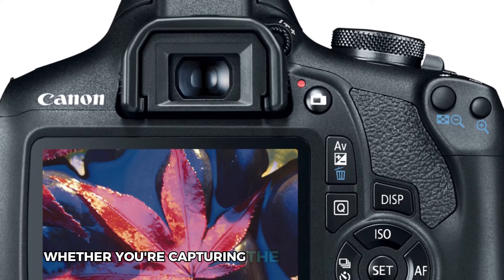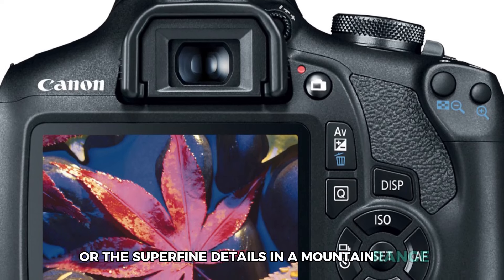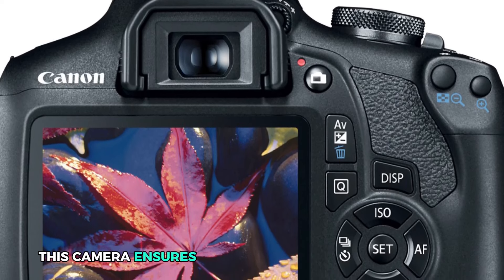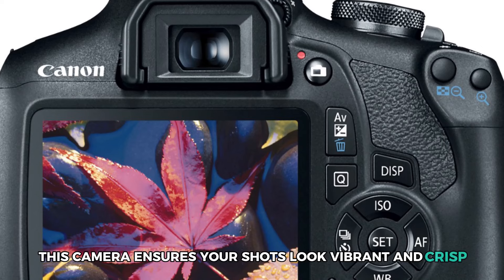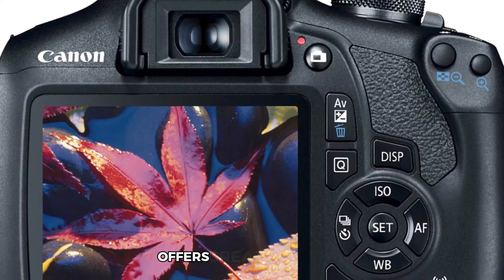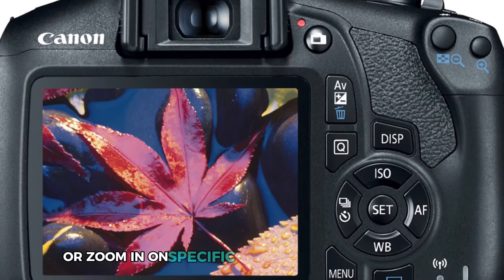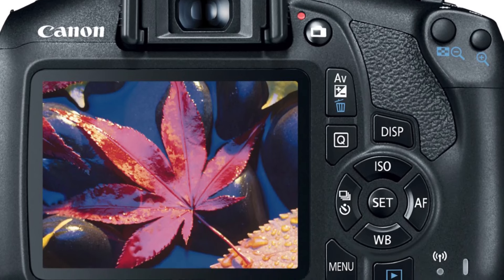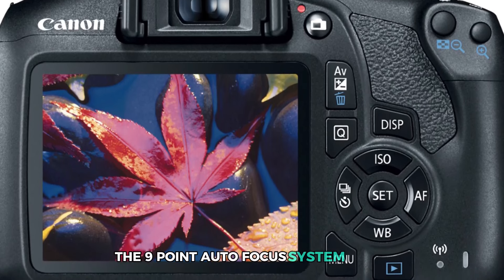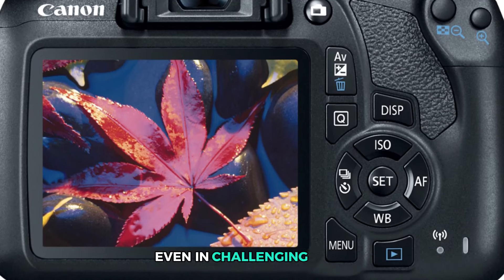Whether you're capturing the rich colors of a sunset or the super-fine details in a mountain range, this camera ensures your shots look vibrant and crisp. The included 18-55mm lens offers great versatility, allowing you to shoot wide vistas or zoom in on specific elements of the landscape. The 9-point autofocus system helps ensure that your images remain sharp, even in challenging light.